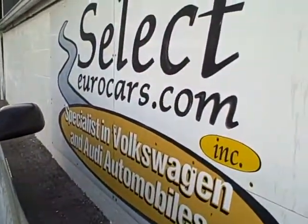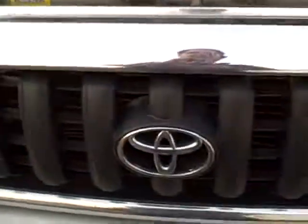If you need financing, you can apply on our website, selecteurocars.com, and we're here seven days a week.